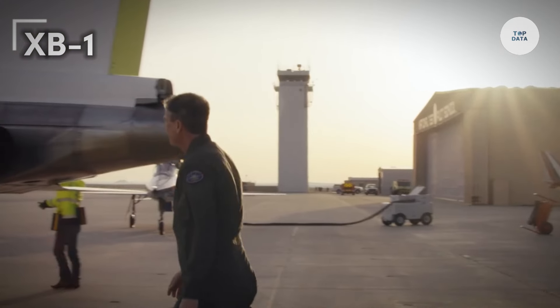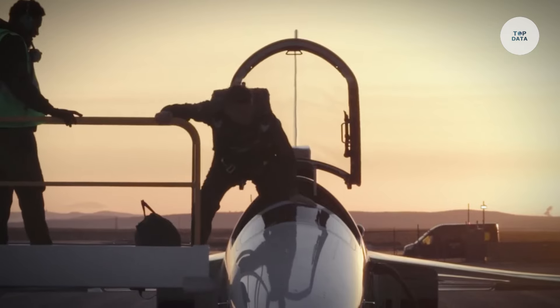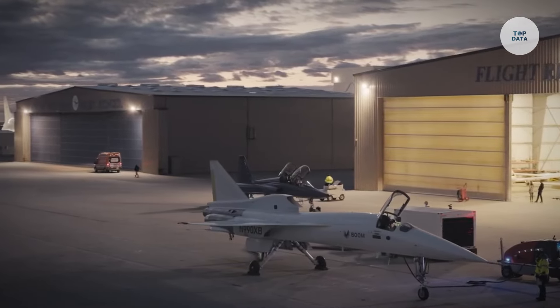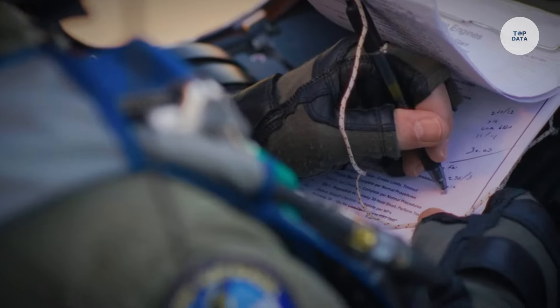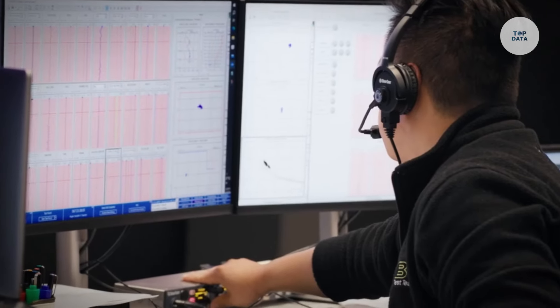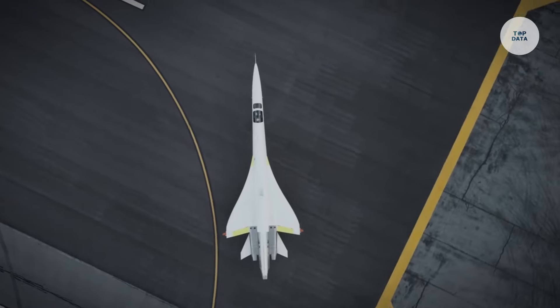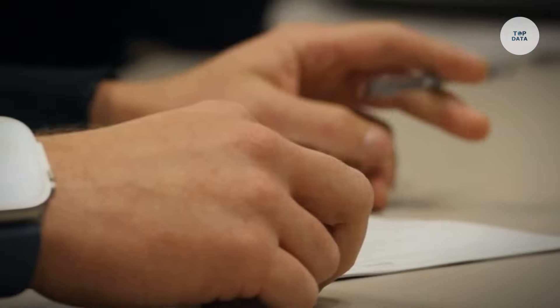The XB-1 is a supersonic demonstrator aircraft developed by Boom Supersonic, designed to pave the way for the return of commercial supersonic travel. Serving as a testbed for technologies that will be utilized in Boom's future commercial supersonic airliner, Overture, the XB-1 features a sleek, aerodynamic shape optimized for supersonic flight. Constructed primarily from advanced carbon fiber composites, it reduces weight while maintaining structural integrity.